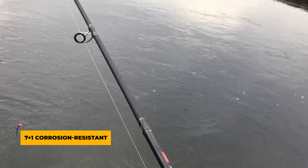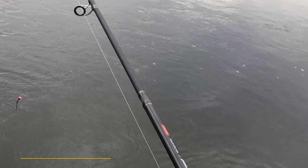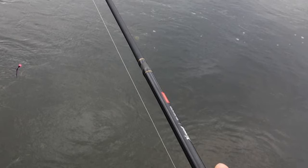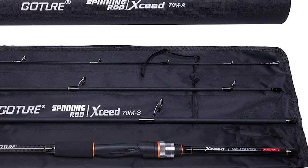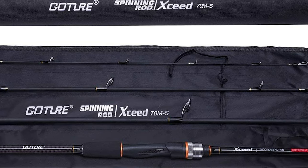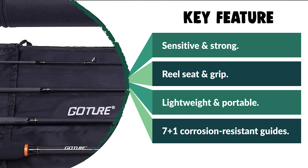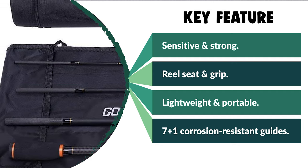The rod has seven-plus-one corrosion-resistant guides with ceramic inserts, perfectly spaced for virtually friction-free line flow and maximum casting performance. It comes with a durable reel seat made of high-quality ABS material and EVA split grips for all-day comfort. This four-piece rod design makes it easy to carry for air travel or backpacking. The rod is very lightweight and feels well-balanced in your hand.